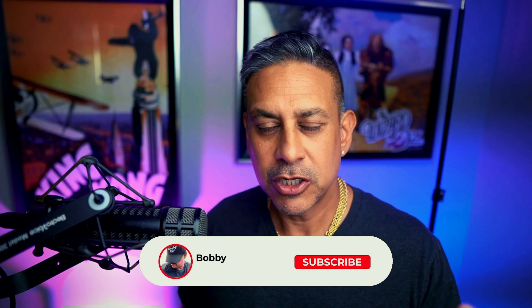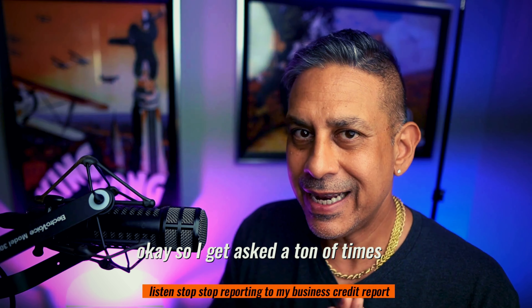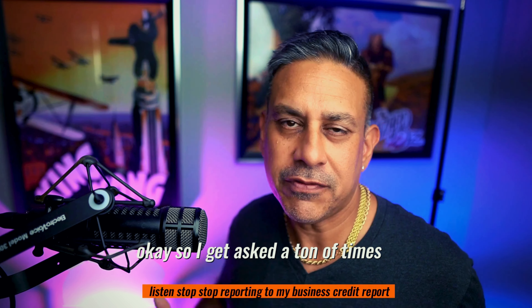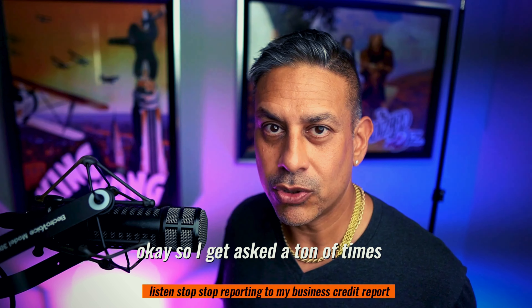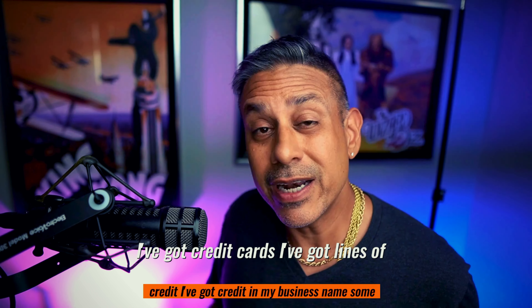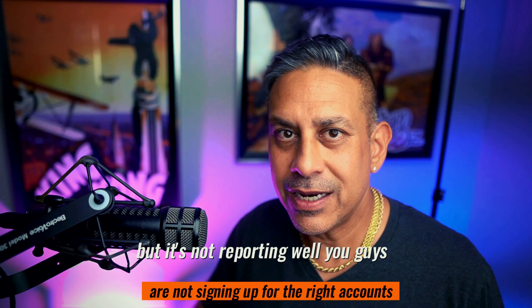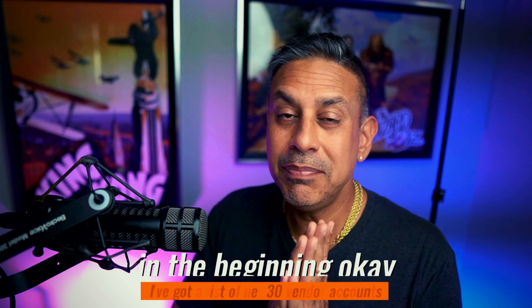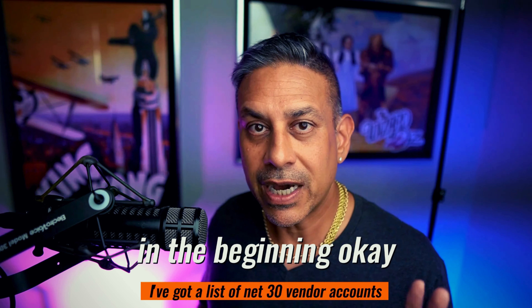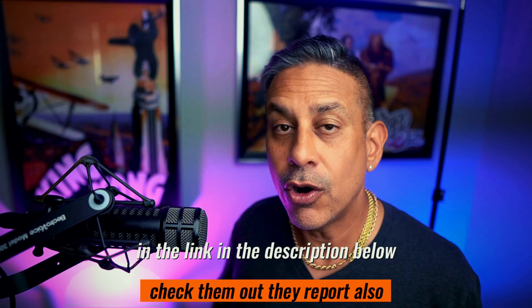Make sure you guys like and subscribe for all the latest tips, tricks, and hacks regarding business credit and funding. I get asked a ton of times: stuff's not reporting to my business credit report — I've got credit cards, I've got lines of credit, I've got credit in my business name, but it's not reporting. You guys are not signing up for the right accounts in the beginning. I've got a list of net 30 vendor accounts in the link in the description below — check them out, they report.